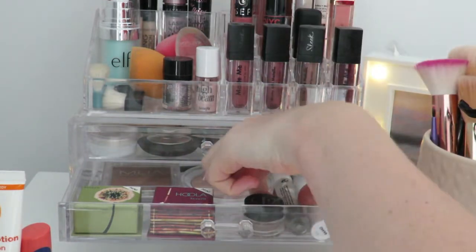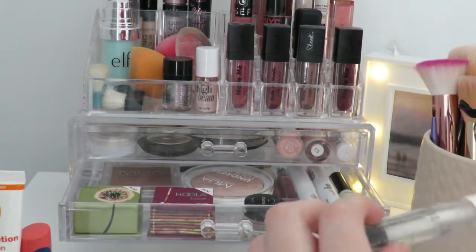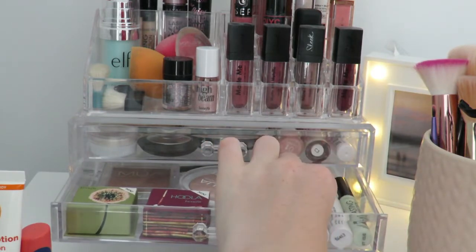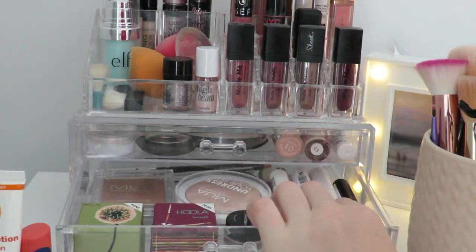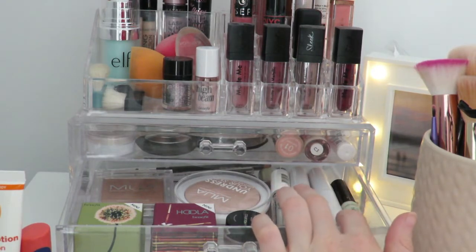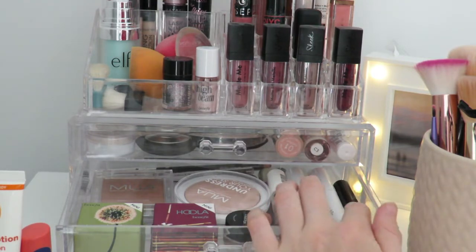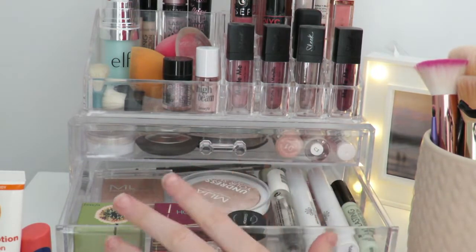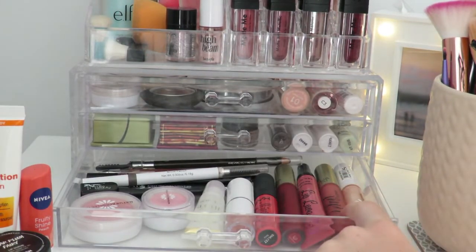I have a Natural Collection mascara that I use as a brow gel sometimes. I also have two old Natural Collection mascaras — they're about three years old but I have one in clear and one in black with different brush sizes so I want to keep both. Then I have a Collection Last and Perfection colour corrector.